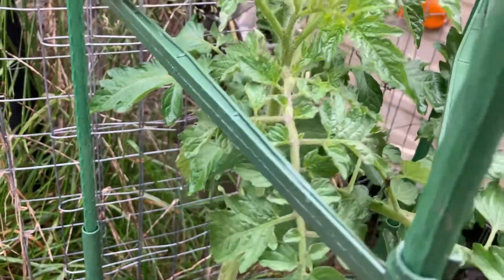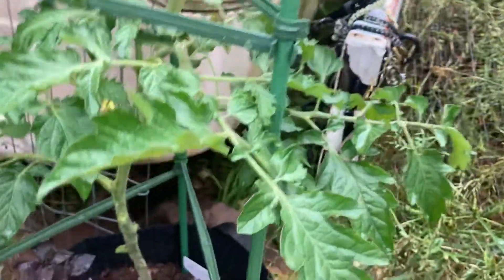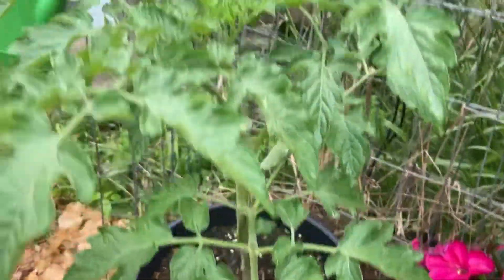I've been getting rid of all the little suckers because I just don't want the tomatoes to get away from me. Suckers are just not something I'm going to deal with this year. Yeah, there's that one there.